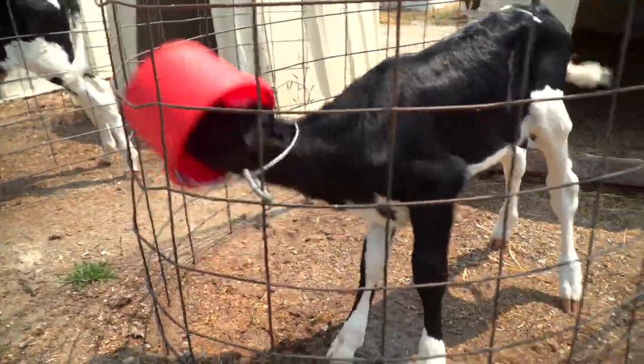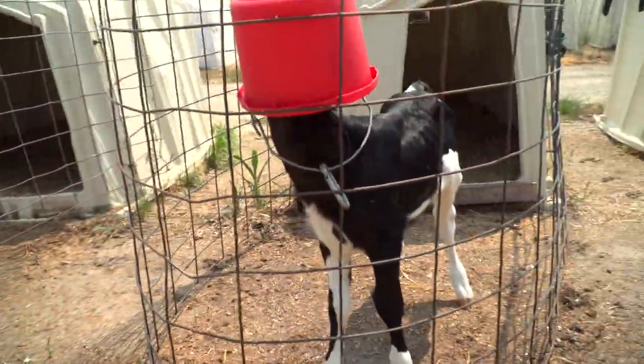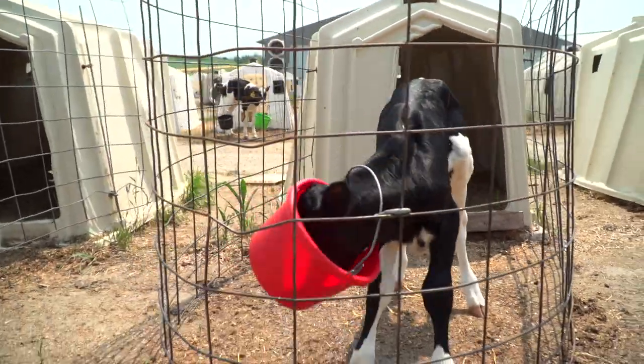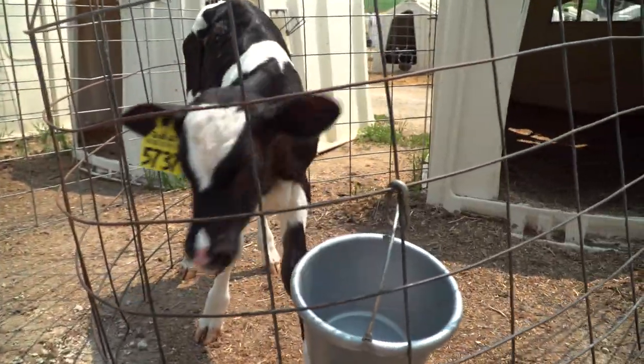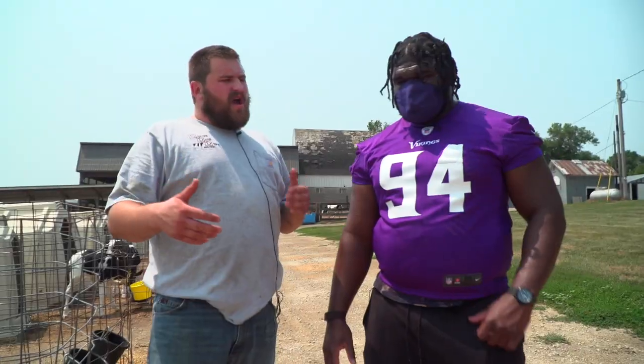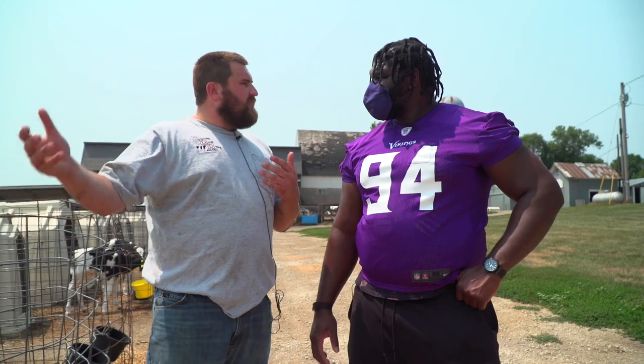How long before they can be milked? At about two years old they can be milked, but they have to have a baby first — that's what allows us to milk them. Our cows on average have their first baby at about two years old, and then every year — maybe every 13 months — they have another baby.